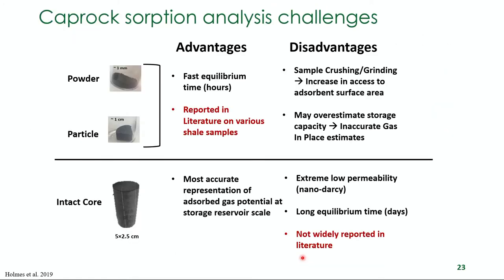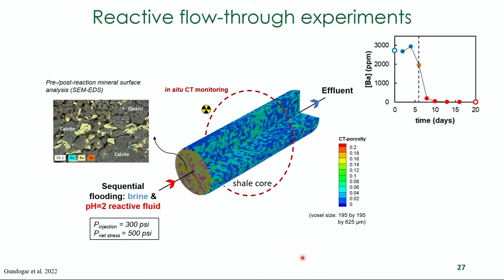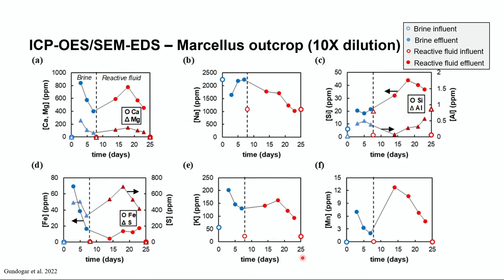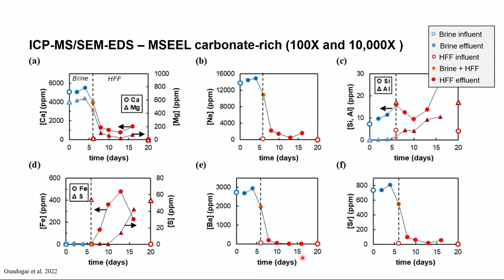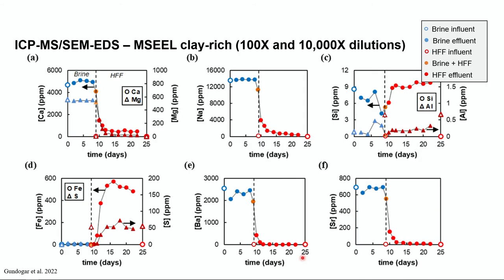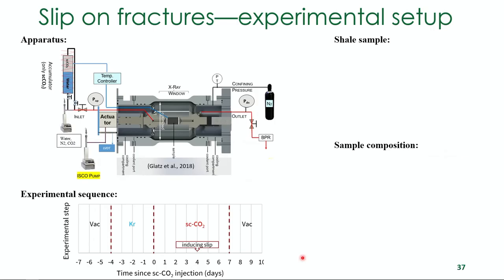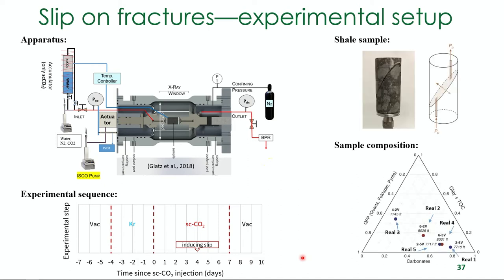These materials adsorb — they're super reactive. We've been doing flow-through reactive experiments, going back and acquiring SEMs at interesting places and connecting that to effluent data. Interestingly, permeability almost always goes down in experiments, which would mean we could potentially treat seals to make them more sealing if we use our knowledge of chemistry. I'll end with this other interesting thing we've been working on.